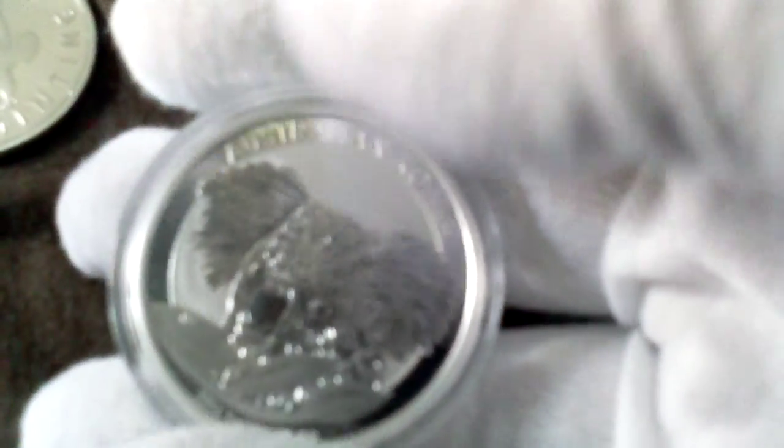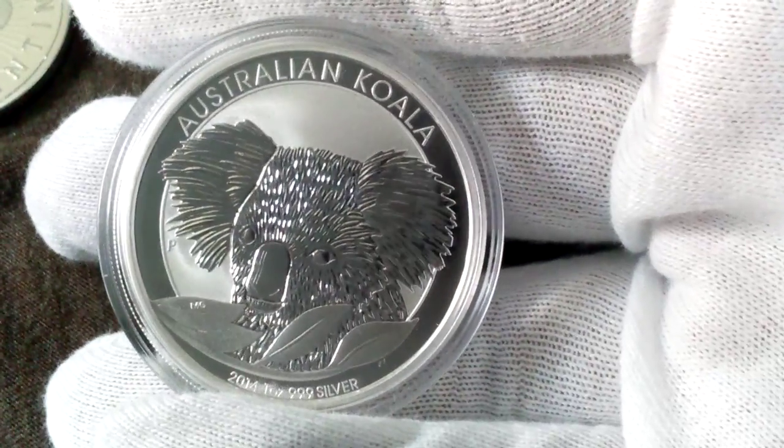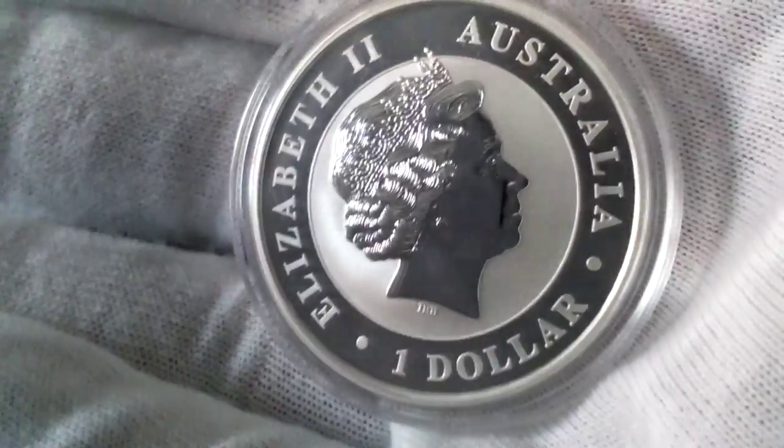This is the Libertad 2013. And here's the Australian Koala 2014. I'm not crazy about the koalas or the kooks, but I really like the crocodile that just came out recently — I'll be getting that next time I order.